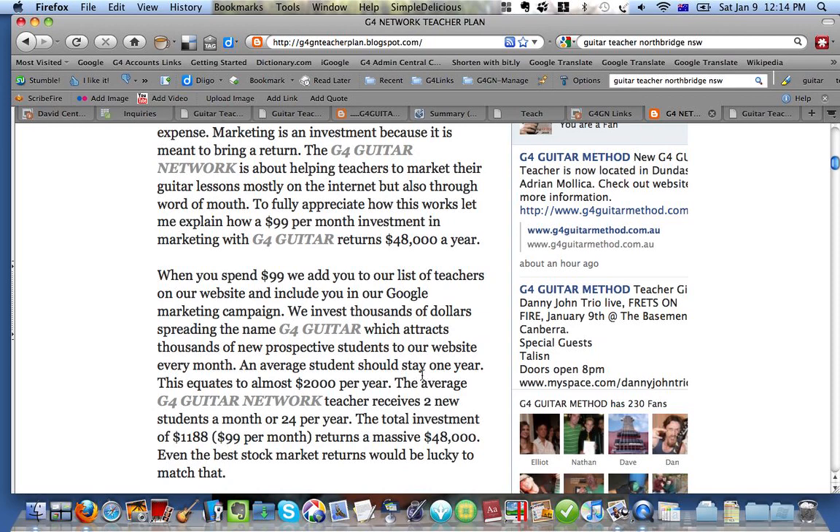An average student stays for one year. So when you enrol a student, on average — some students will stay for two, three, four years, depending on what level they're at and how much you can offer them — but an average student from our stats will stay one year. When you first start, your students might drop out quicker, and that's because you don't have the experience. But through working with us, we will work with you on teaching you how to keep your students for at least one year, preferably two or more. So one year of fees equates to around $2,000.